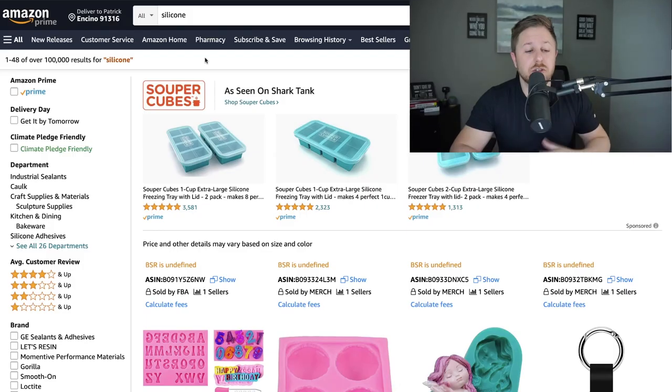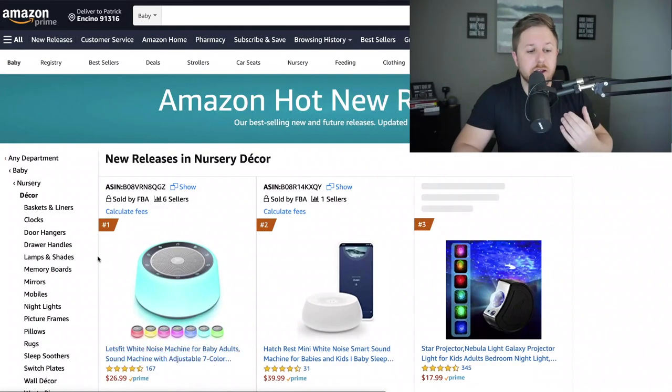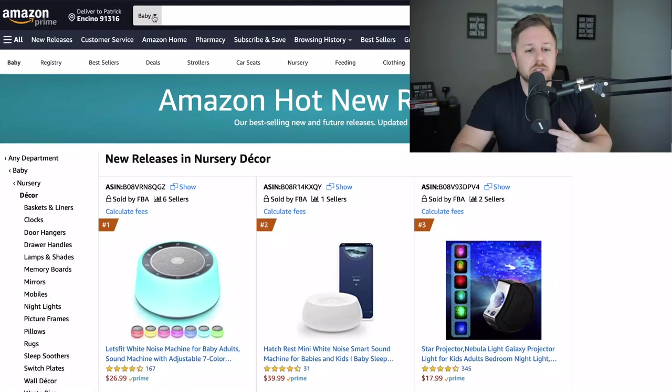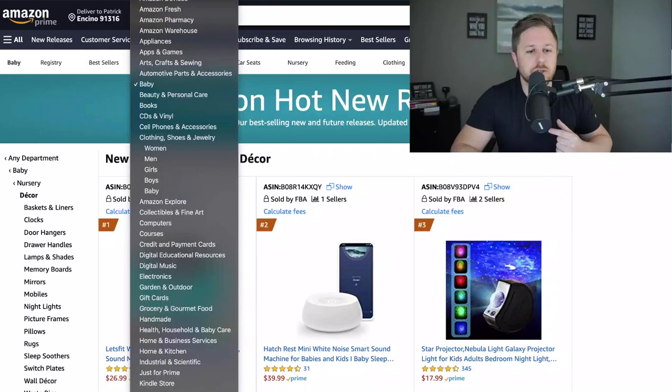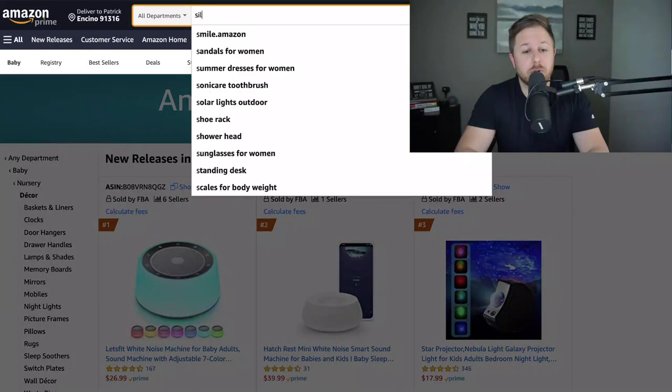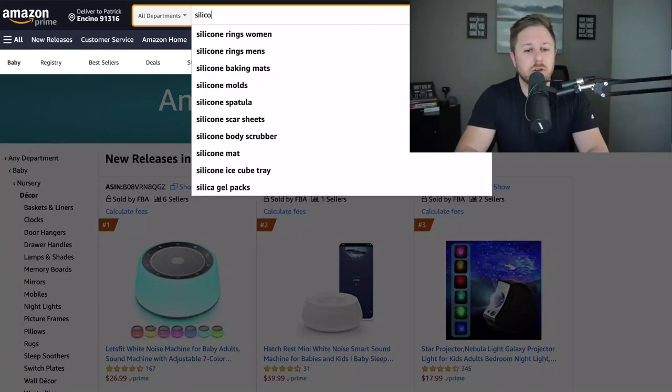I've seen a lot of YouTube videos where they say you go to the new releases tab and pick a category on the left — like nursery decor — and it shows you all the new releases that came on Amazon in the last couple of weeks. But this is the way I do it: I go on Amazon, go to all departments, and type in a random material word.